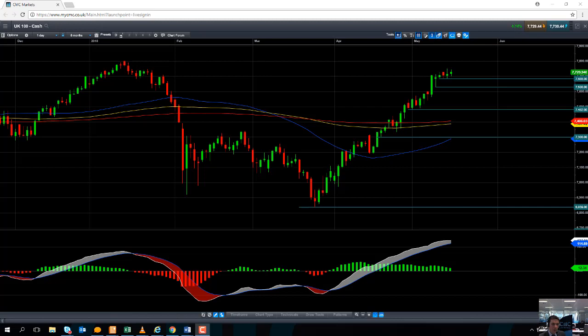Hello and welcome to the CFC Markets Chart of the Week video with myself, Dave Madden. Today's date is Wednesday the 16th of May 2018 and the time has just gone 12:40.